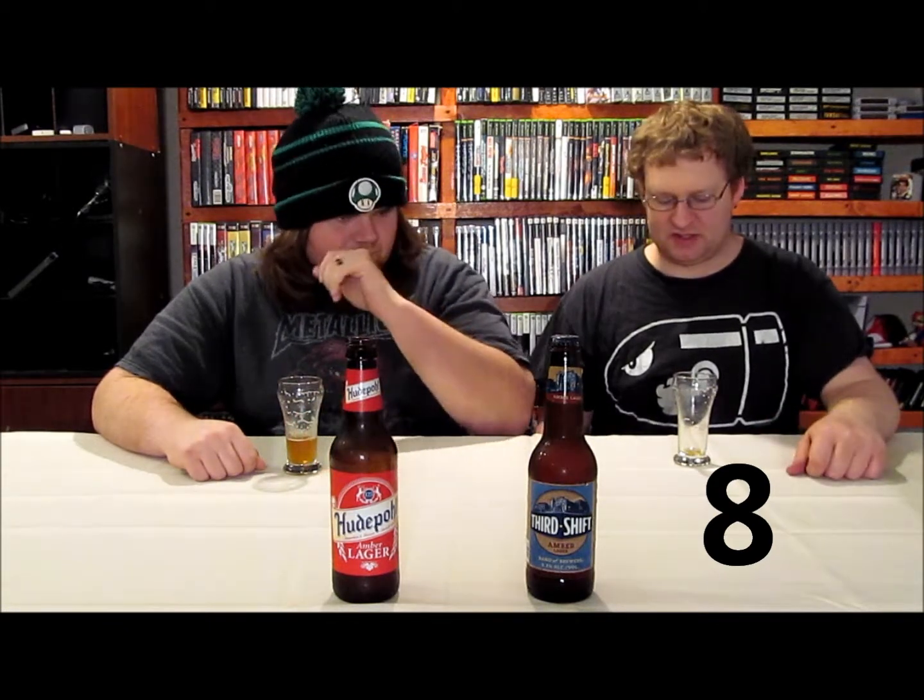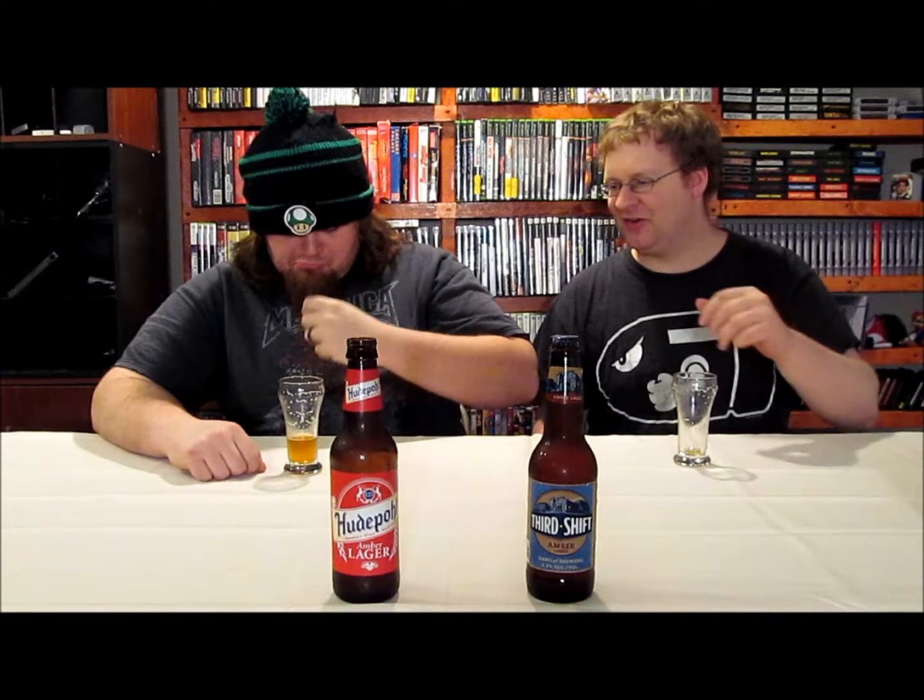I'm gonna rate this an 8. As far as lagers go, this is a pretty good lager. There's nothing really special or spicy going on about this lager, but it's highly drinkable. I give it an 8 — what about you? I'm gonna give it a 7.5. It's a pretty solid lager, highly drinkable. I'd buy this as a gift. Alright, finish yours and then let's switch glasses out.